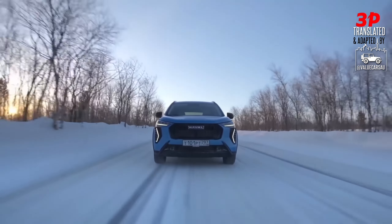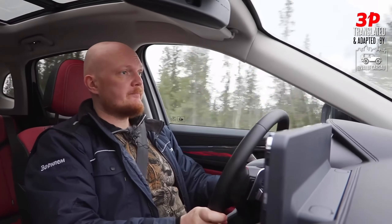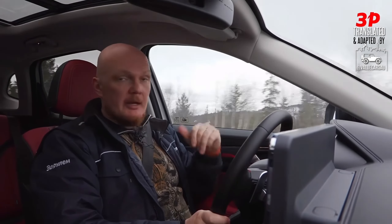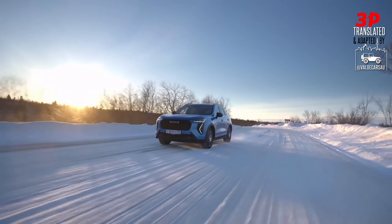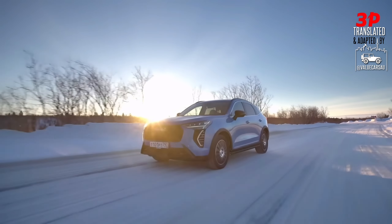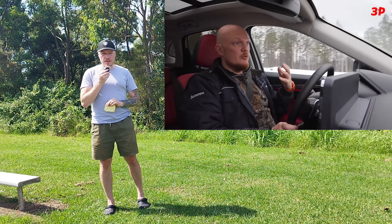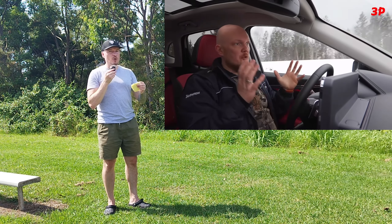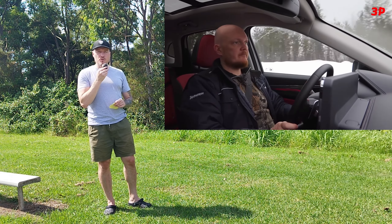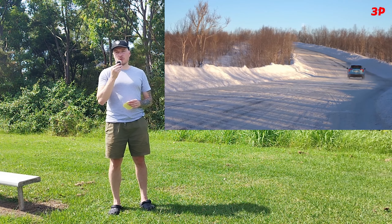Haval Jolions in Russia are available in 1.5 turbo petrol engine configurations. They have two versions there — the front-wheel drive one and the all-wheel drive one that Kirill is praising here. According to Kirill, this particular model is assembled in Tula, Russia, at the GWM plant built there for local production of Chinese vehicles. Apparently this all-wheel drive version of Haval Jolion is just for the Russian market — correct me if I'm wrong, as I have viewers from all over the world.